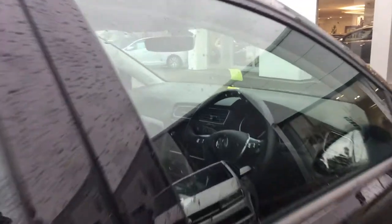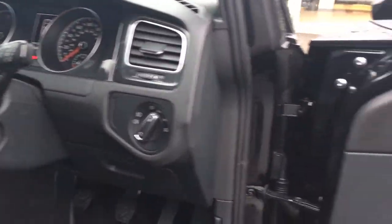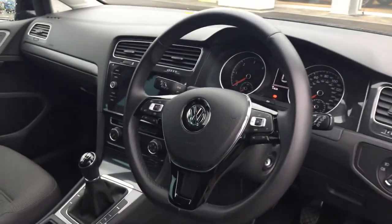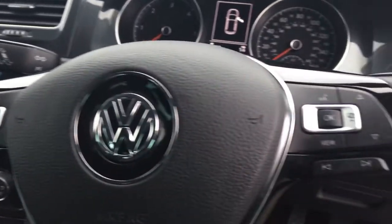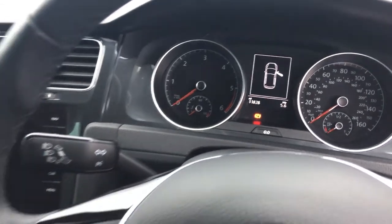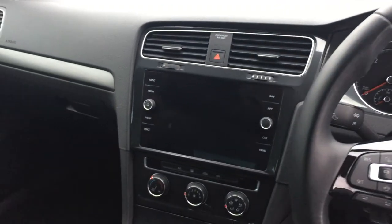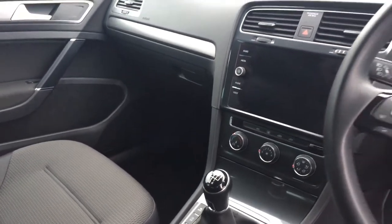On the interior you've got automatic headlights, electric heated folding wing mirrors, a multi-function flat-bottom leather steering wheel that incorporates adaptive cruise on the left-hand side and the Bluetooth options on the right. As you can see, it's covered 11,828 miles. You also get satellite navigation, App Connect, a five-speed manual gearbox, and air conditioning.